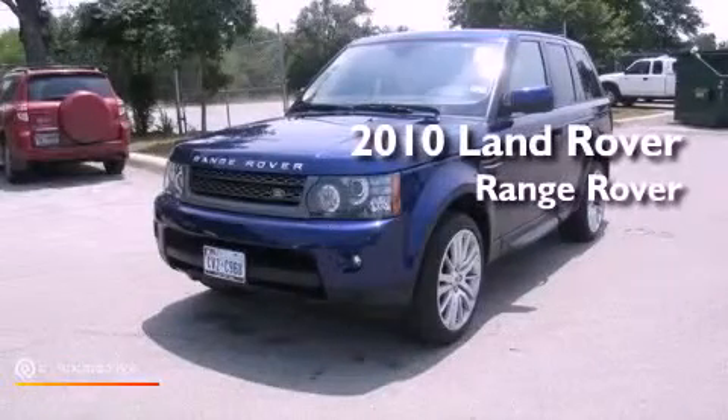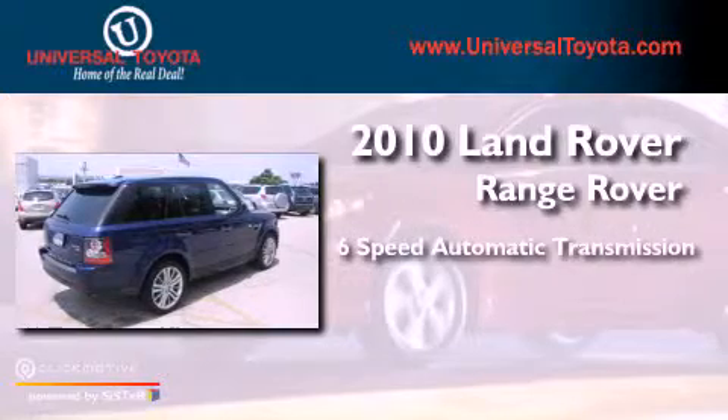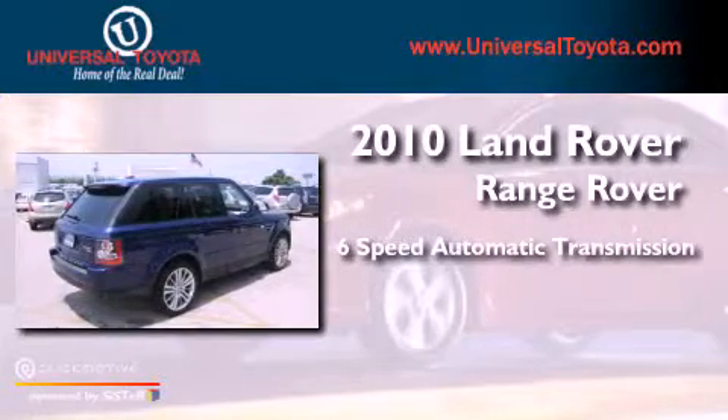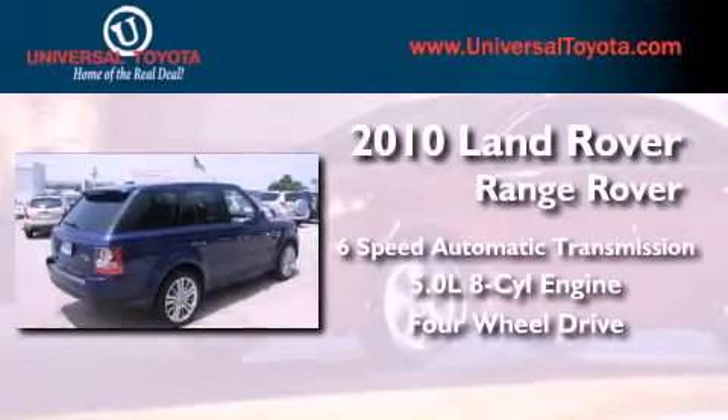This is a 2010 Range Rover Sport. This vehicle has seating for five adults, a 5.0-liter V8, and the added capability of four-wheel drive.